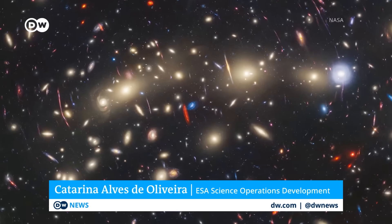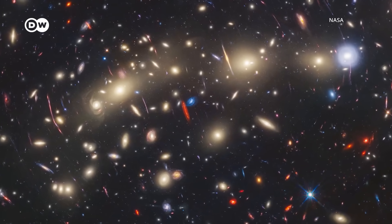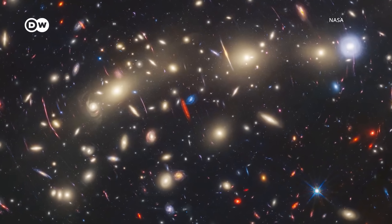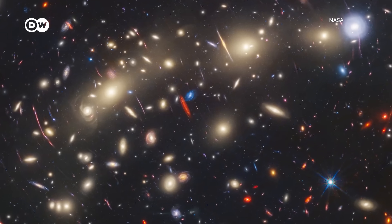Webb is the largest mirror in space, much larger than Hubble, and that gives it a sensitivity a hundred times better than Hubble. In 2023, the James Webb revealed galaxies at distances never observed before — snapshots of very early periods in the history of the universe.